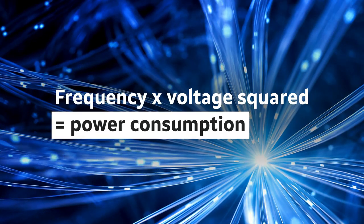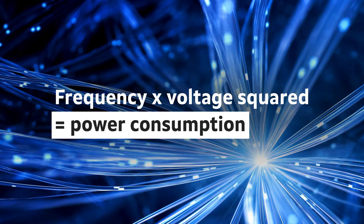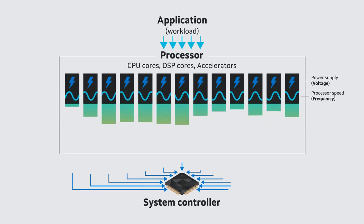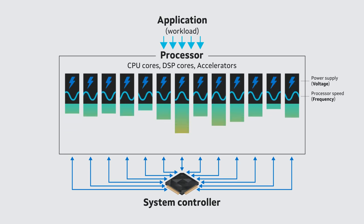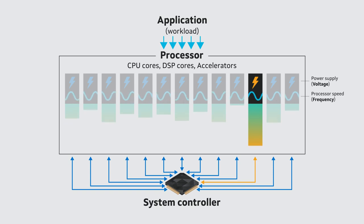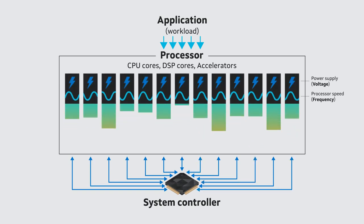In addition, power consumption can increase exponentially as each core adapts its frequency to workload demands. Marvell products optimize performance and energy efficiency with a dedicated controller that dynamically adjusts the voltage supplied to the processor cores based on real-time inputs from dozens of sensors measuring temperature and frequency.